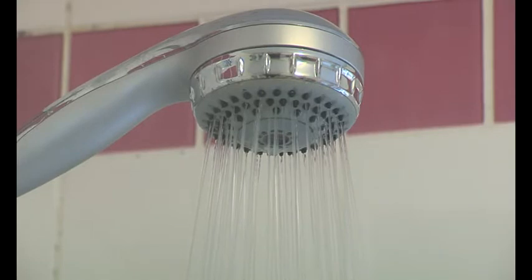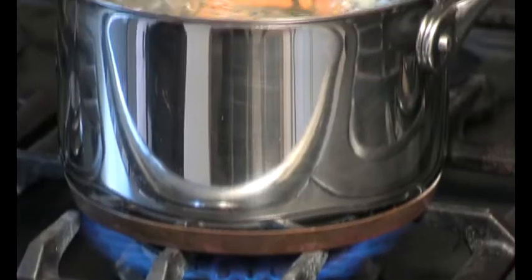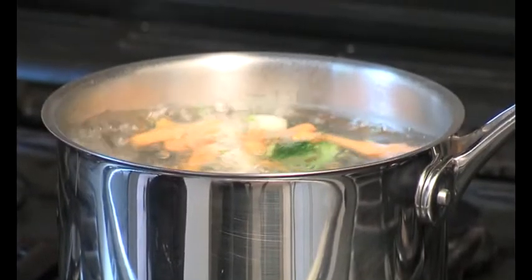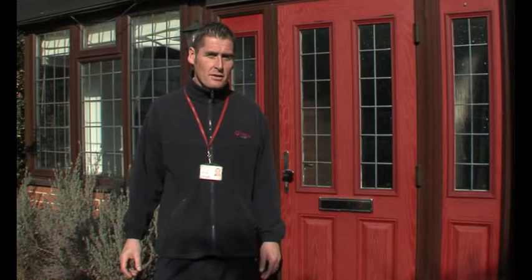Think about how many baths or power showers you take. Do you turn the tap off when you brush your teeth? And how much cooking do you do? Think about whether you've had friends or family staying for a while. Do you still think you've got high consumption? Let's have a look.